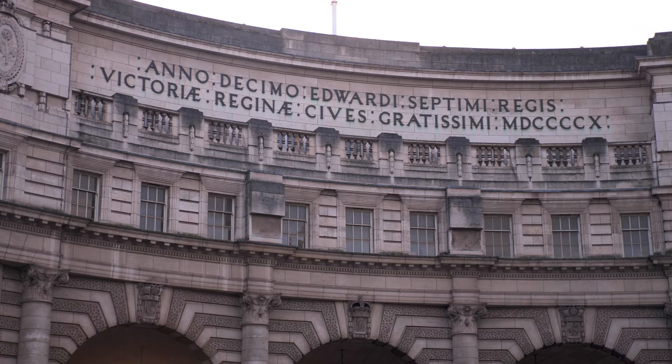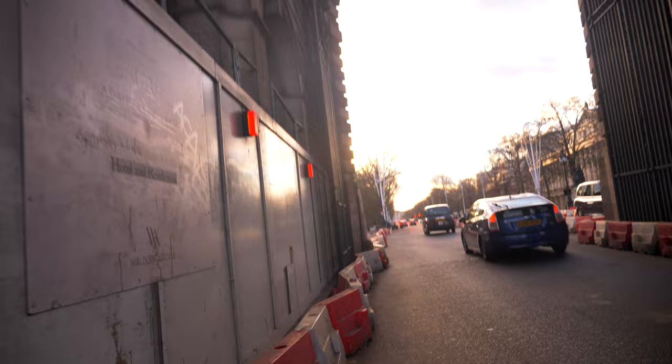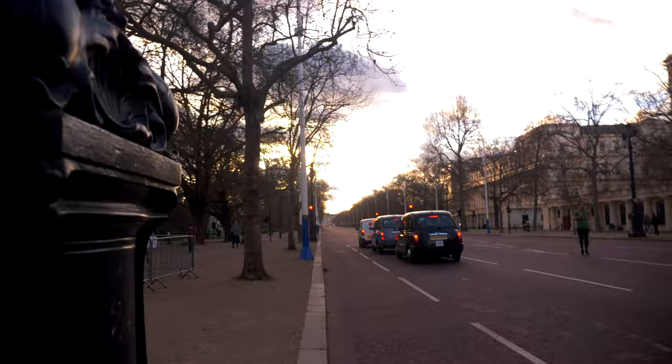To St. James's Park now — amazing building, and the Latin at the top there, if anyone knows exactly what that means please say, I'd really like to know. There are renovations on the road here. This is where the Queen resides apparently, got Buckingham Palace right down there.